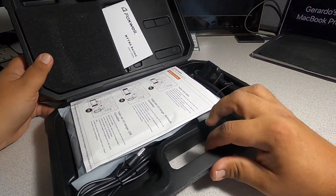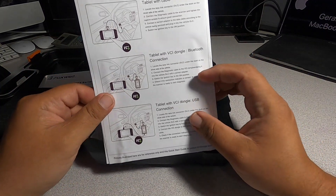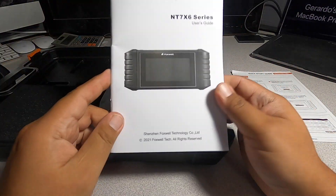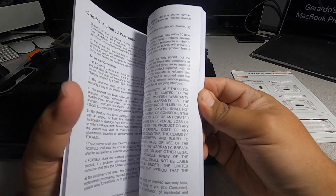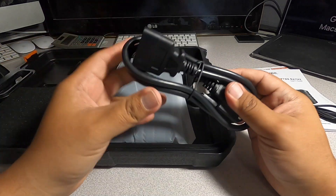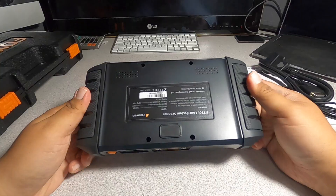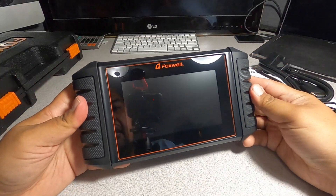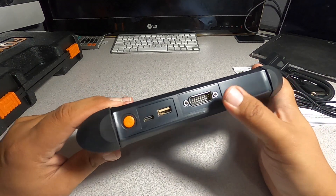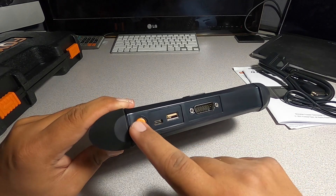So we got a nice case here. First thing out is the instructions — pretty much color, basic instructions. You got a booklet here, a pretty thick booklet with detail. You got a USB and USB Type-C cable. You got the device cable that connects to the car.